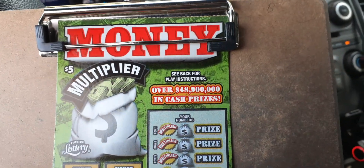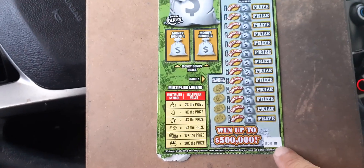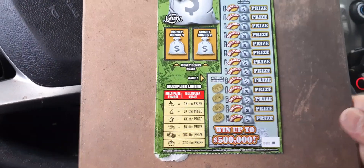What is up, everybody? This is the new $5 Money Multiplier from the Florida Lottery. Got the first two tickets, ticket 0001 at the Shell Gas Station in Doral.